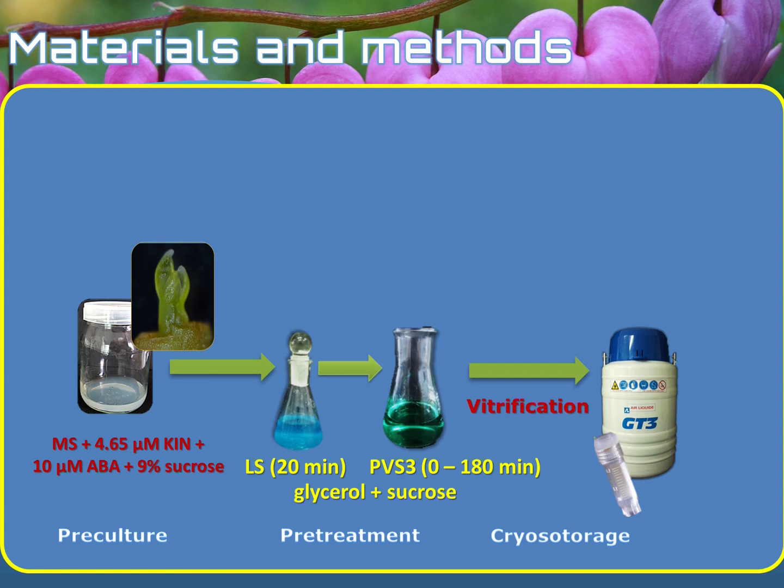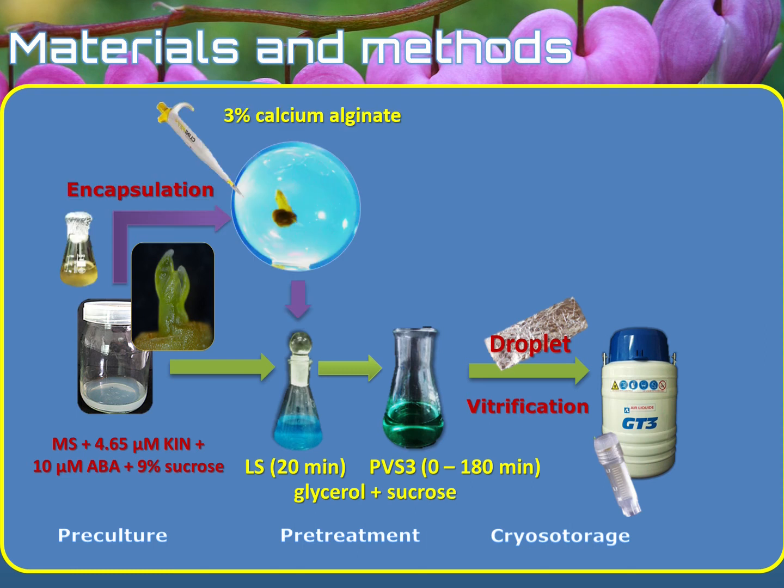In the second technique, the droplet vitrification technique, a similar approach was used, except that after the pretreatment step, the shoot tips were placed on aluminum foil strips in a drop of the plant vitrification solution, and then they were immersed directly in liquid nitrogen before being placed in a cryovial. In the last technique, the encapsulation vitrification technique, the shoot tips were first encapsulated in 3% calcium alginate, and after the encapsulation, they were osmoprotected and dehydrated just as previously described.